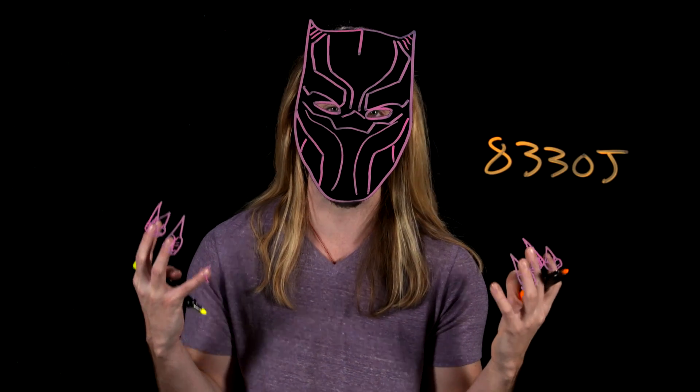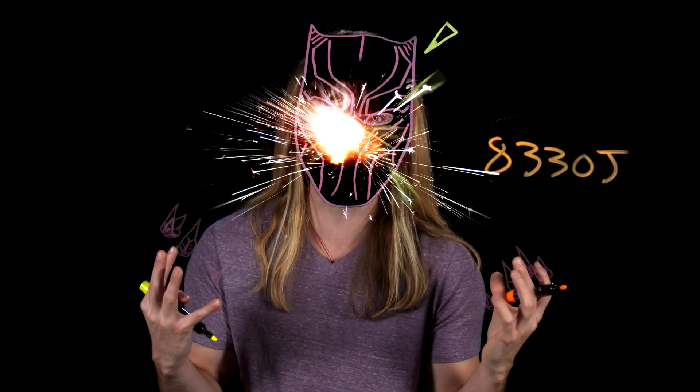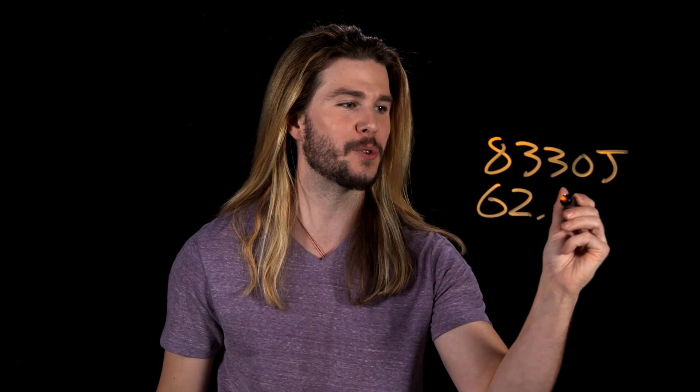Let's say some bad guy fired a whole clip of nine millimeter bullets at Black Panther — maybe 17. After they were done impacting his suit, T'Challa would have eight kilojoules of energy to work with. If some bad guy fired a whole clip of AK-47 rounds at T'Challa — maybe 30 — after they were done impacting, that number would expand to 62 kilojoules, which is a lot. That's the kind of energy that space debris moving at 10 kilometers per second has. That keeps NASA up at night.